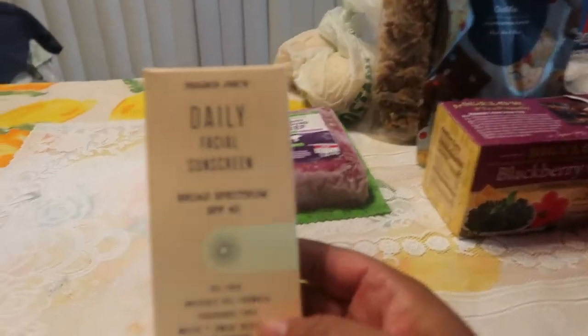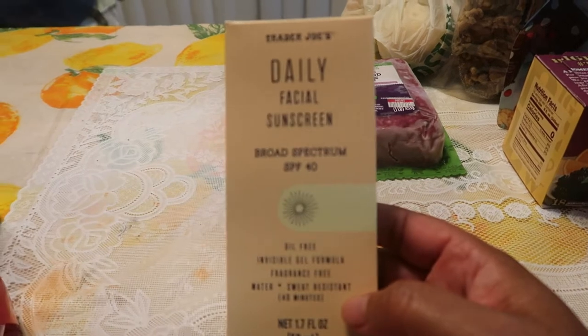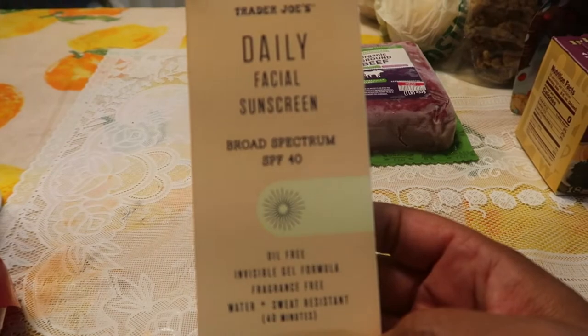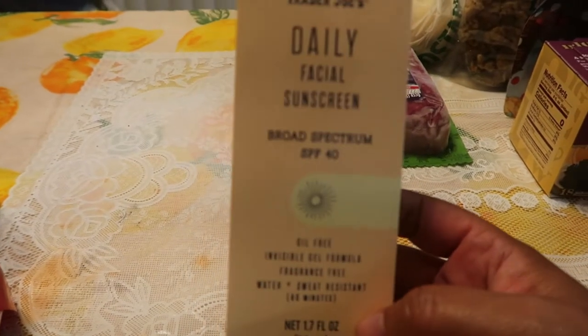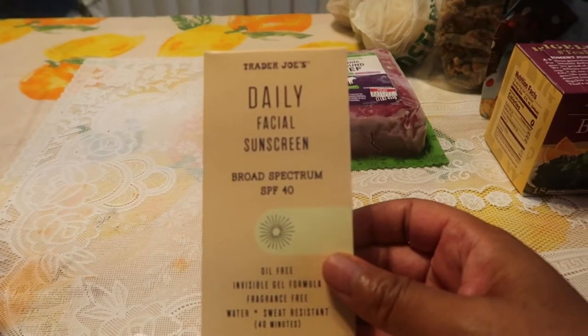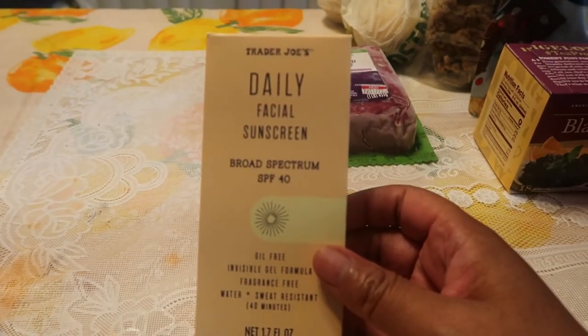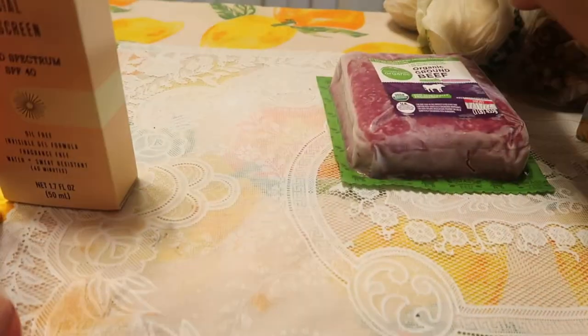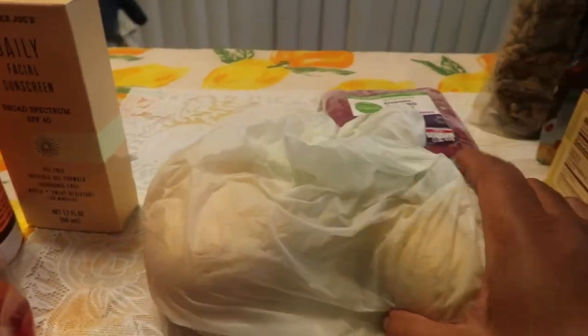We're going to be out in that sun, so we have sunscreen — we got the SPF 70 and also this other one I've heard rave reviews about, so I went ahead and got it. You can never have too much sunscreen, especially when you're going to be at backyard barbecues outdoors all day. You need to make sure your skin is protected.